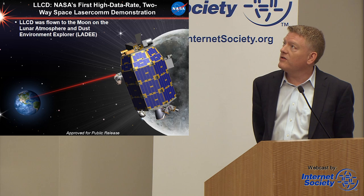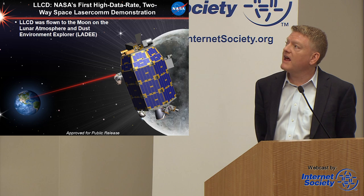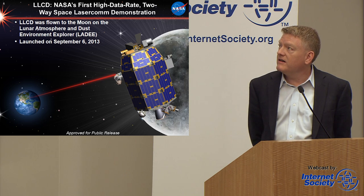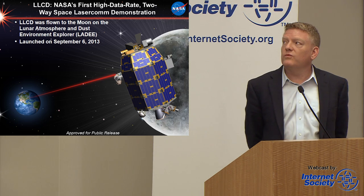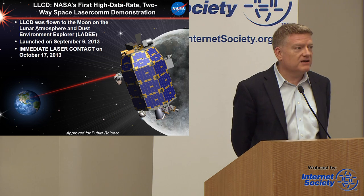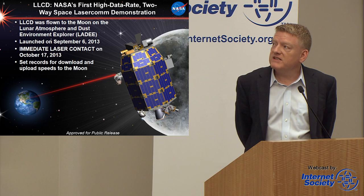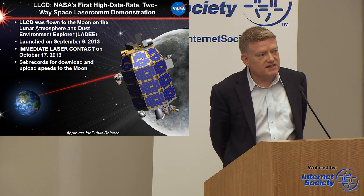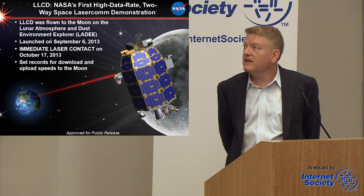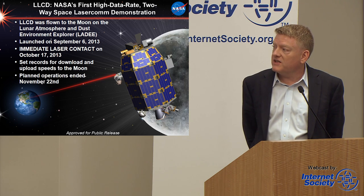LLCD launched in September 2013. We made immediate contact in October 2013, and it was completely successful on every pass. We didn't have to spend a long time having the laser beams hunt around looking for each other — it was a well-designed system. We set records not only in download speeds from the moon at 600 megabits per second, but also 20 megabits per second to the moon, which is 5,000 times faster than anything previously demonstrated. We were actually able to send HD video to the moon because of that.